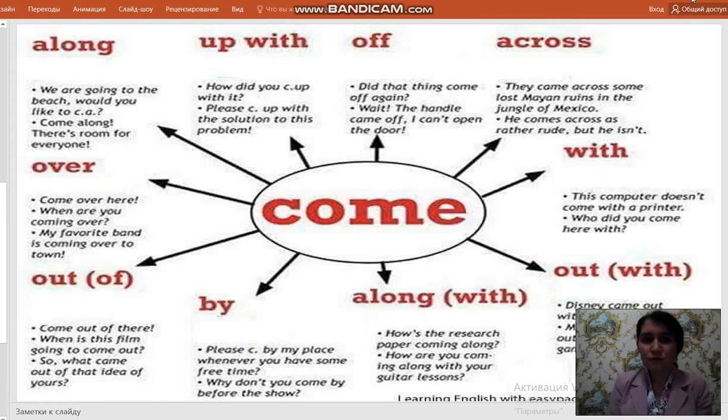Come out of: Come out of there. When is this film going to come out? What came out of that idea of yours? Come over: Come over here. When are you coming over? My favorite band is coming over to town. Come along: We are going to the beach. Would you like to come along? Come along — there is room for everyone.